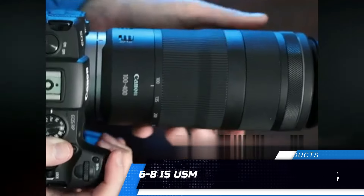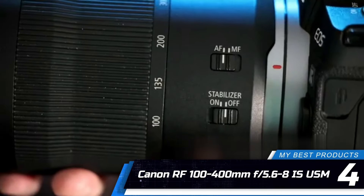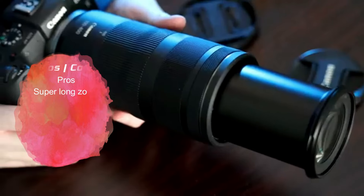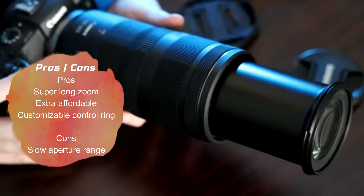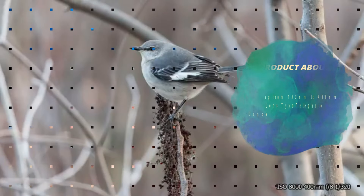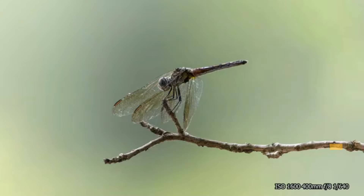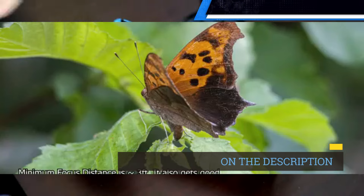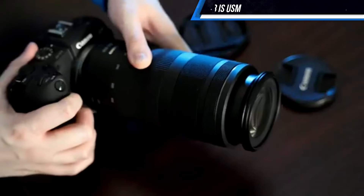Number 4: Canon RF 100-400mm f/5.6-8 IS USM. If you need a longer focal length, the Canon RF 100-400mm f/5.6-8 IS USM is our favorite long-range pick because it produces great image quality and is light enough to carry during walks or travel. It's also one of the more affordable super zoom lenses, which is good news for budding sports and wildlife photographers.